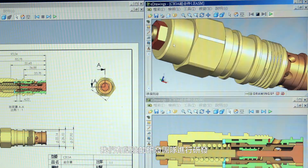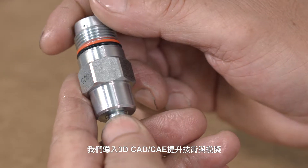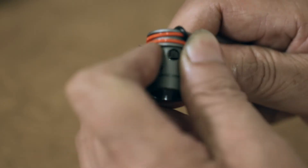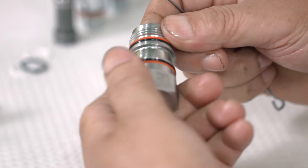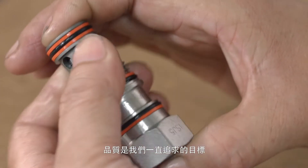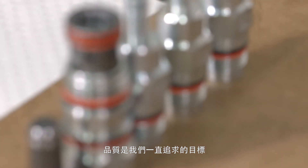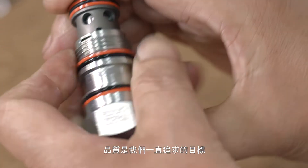Advanced 3D CAD and CAE is introduced into our R&D team and production management system. Every part or product is well simulated and improved before production. Quality is our goal to accomplish.